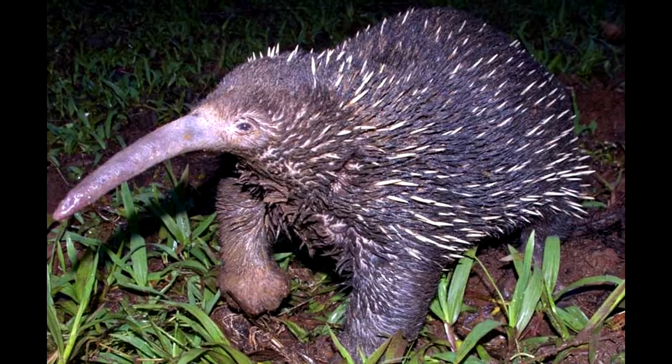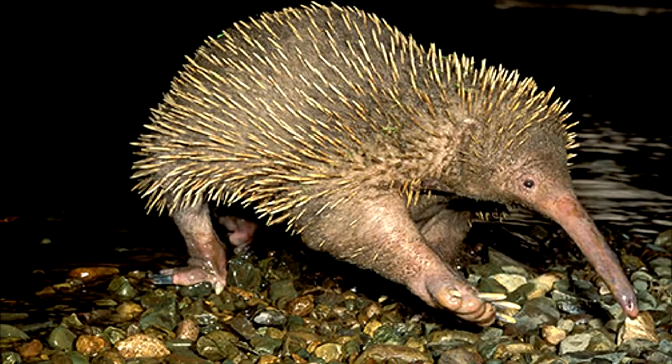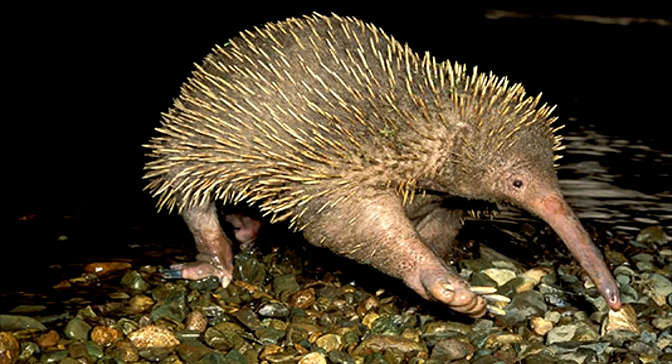This echidna has more hair and fewer spines than the short-nosed species. Tiny spines on its tongue help capture the earthworms that make up the bulk of its diet.